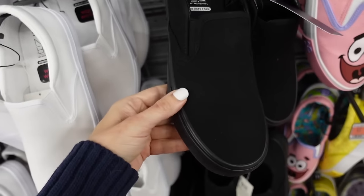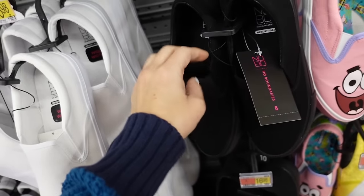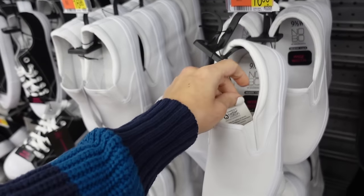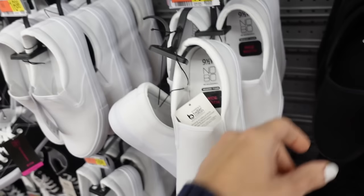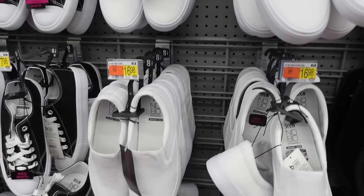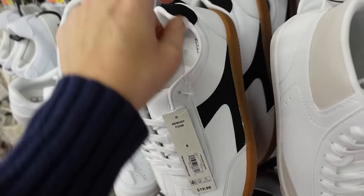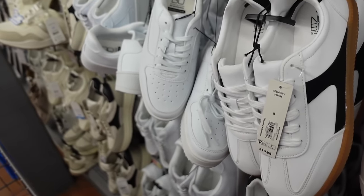Slip-on sneakers from No Boundaries have a rounded toe and elastic on the sides. Comes in black and white — $16.98. New sneakers from No Boundaries also have a rounded toe, similar to Adidas — currently only in white and black — $19.98.